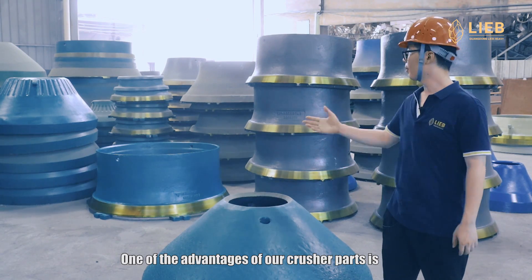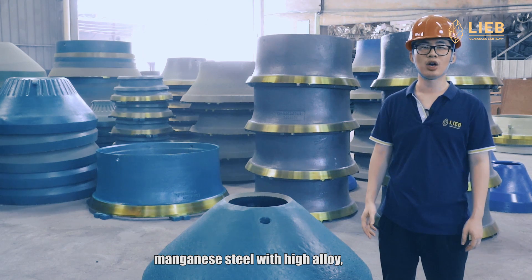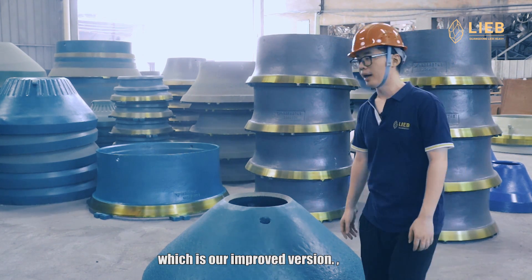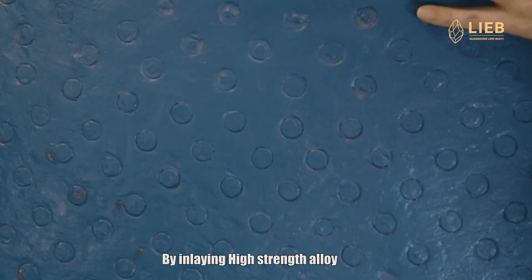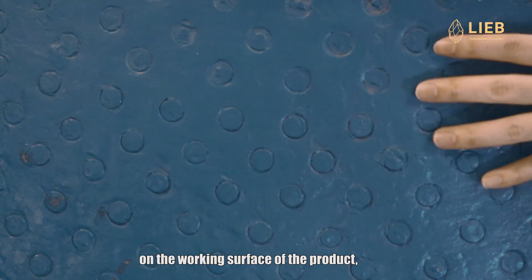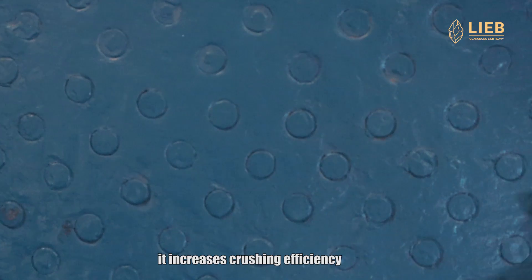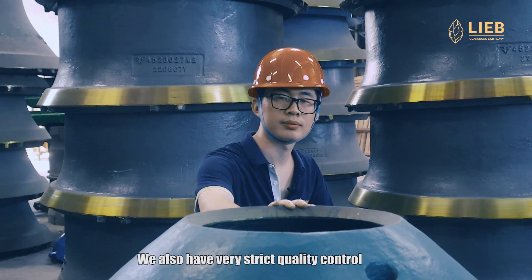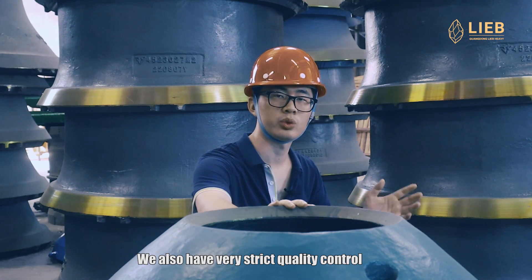One of the advantages of our crusher parts is manganese steel with high alloy, which is our improved version. By inlaying high strength alloy on the working surface of the product, it increases crushing efficiency and service life while reducing operating costs. We also have very strict quality control.